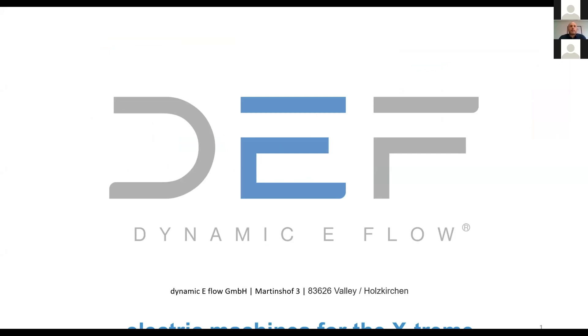Thank you very much, everyone. My name is Manuel Hartung, I'm the CTO of Dynamic eFlow, and I'm happy to be able to show you the benefits and potential of direct cooling, which is technology that we focus very heavily on.